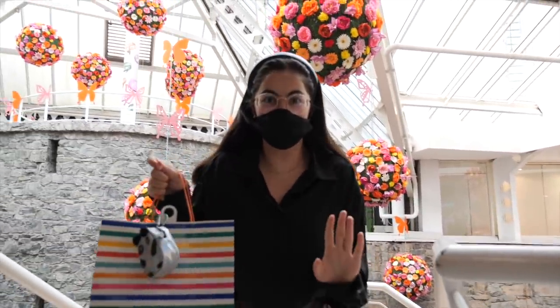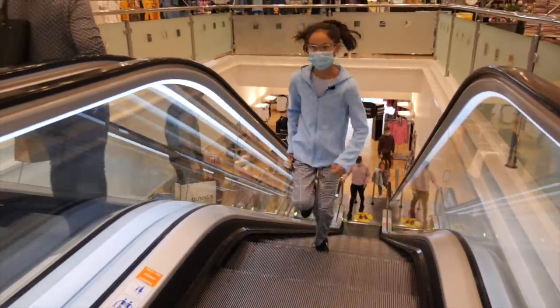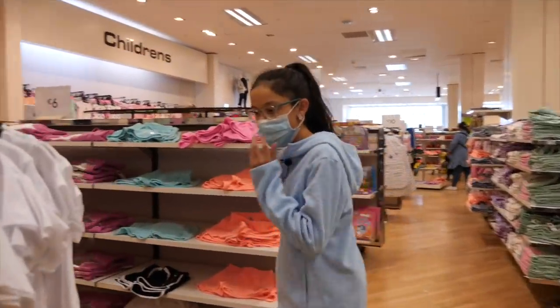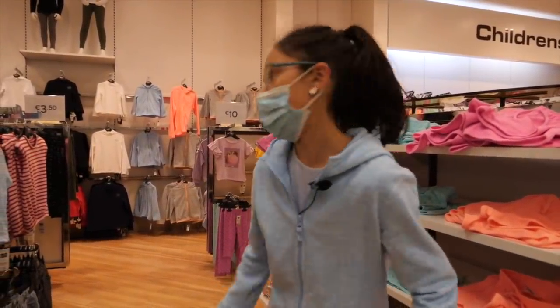I got my outfit and I'm super happy. I'm on track — now I need to go to the next store. No blue, no gold. Where are they, guys? I will not let Elena get ahead.